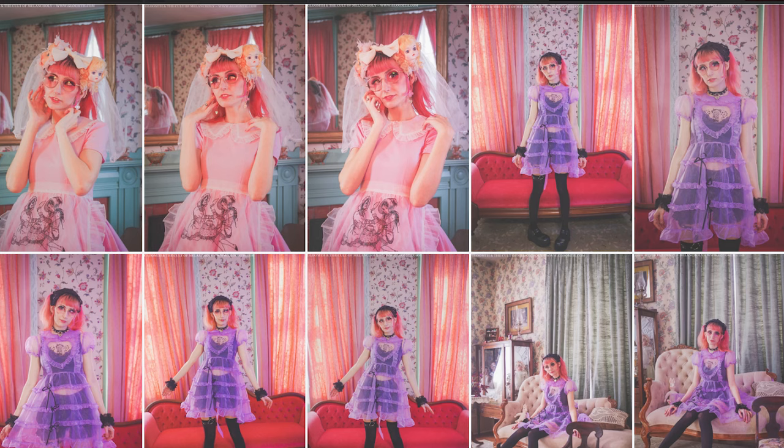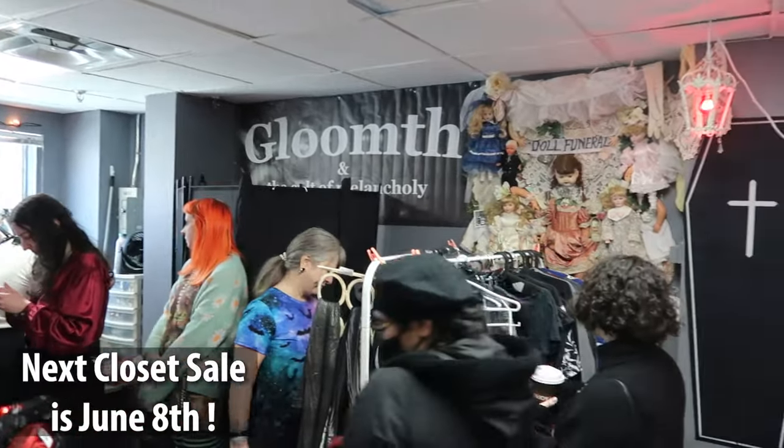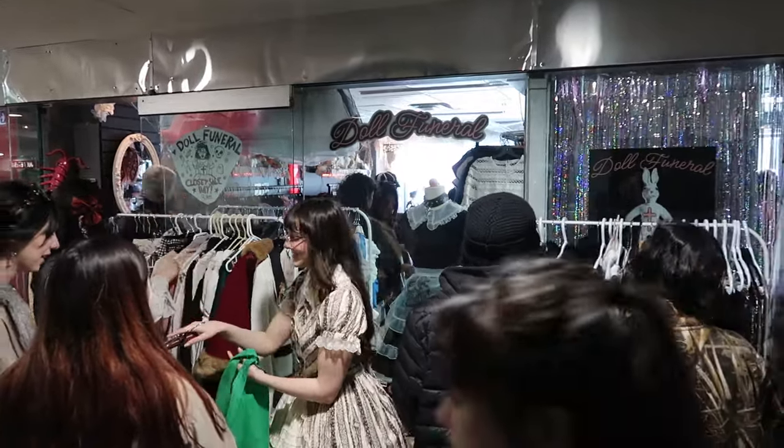Gloomith and Doll Funeral stay connected to the local community by hosting events and advertising other local events in store. Gloomith can do cool photo shoots for you, bookable through her website. Doll Funeral often hosts closet cleaning days where local alternative fashion enthusiasts can buy a space to sell their old clothes, and you can come purchase them — great for finding pieces at a good price and avoiding shipping. They're also starting to host artist markets for local artists; the first one is on May 4th.